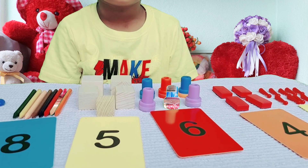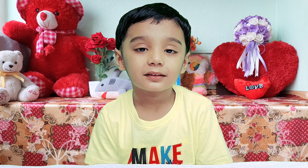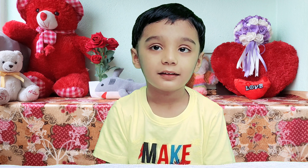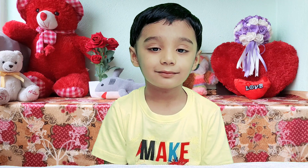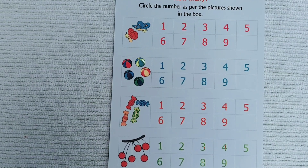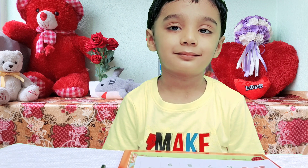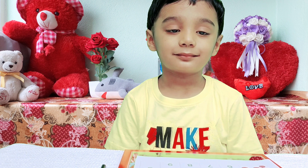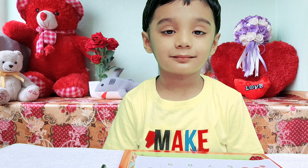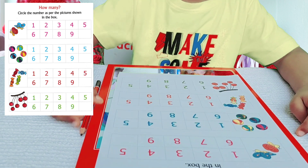Superb Avnish! Now, shall we do few worksheets for more practice? Why not? Let's do. Okay! In the first worksheet, circle the number as per the picture shown in the box. 1, 2 — 2 butterflies.